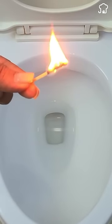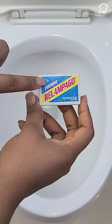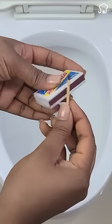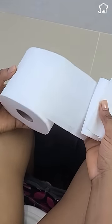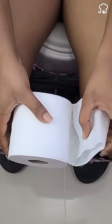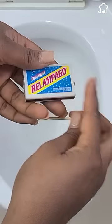Secret of the matches that few people know. If you light a match in your toilet, you will be surprised by the result. When you go to do your needs in the bathroom, it tends to give a fetid smell that is unpleasant. Many people use scents, but there are times when instead of removing the smell, it intensifies it.